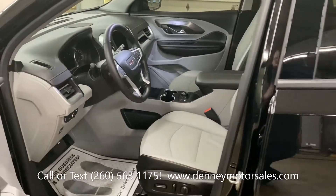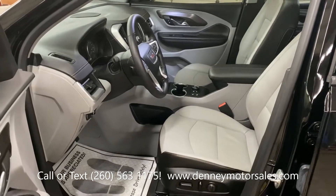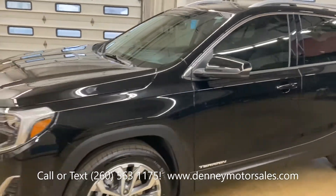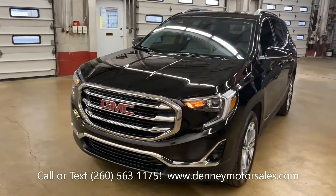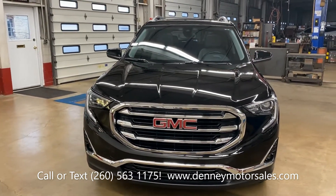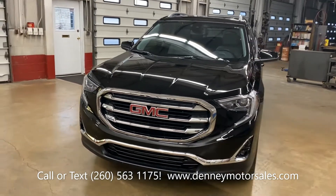Safety features include adaptive cruise control, side blind zone alert, forward collision alert, rear parking sensors, and windows are tinted. Bumper to bumper warranty from GMC to 36,000 miles and powertrain warranty to 60,000 miles.